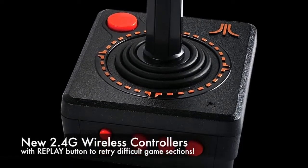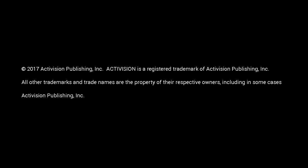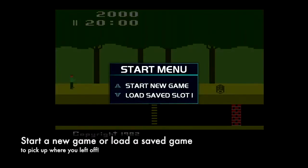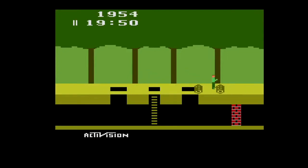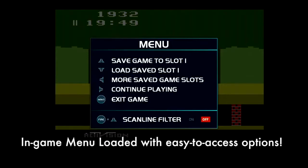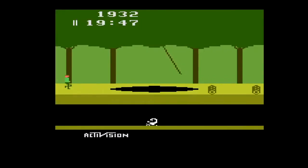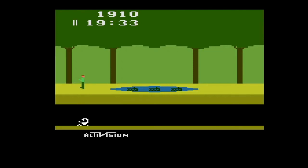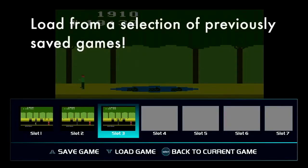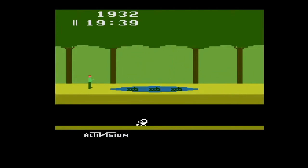The PS Classic is unfortunately considered a failure, so will they try to bounce back with a PS2 Classic? I sure hope so, though I doubt it will come out in 2019 — but still something worth looking forward to. There's also a joke — at least I think it's just a joke — that Philips is going to try for a CDI Classic. That'd be funny, and given the right price I might consider it, but of course it has to include the infamous Zelda and Mario games.